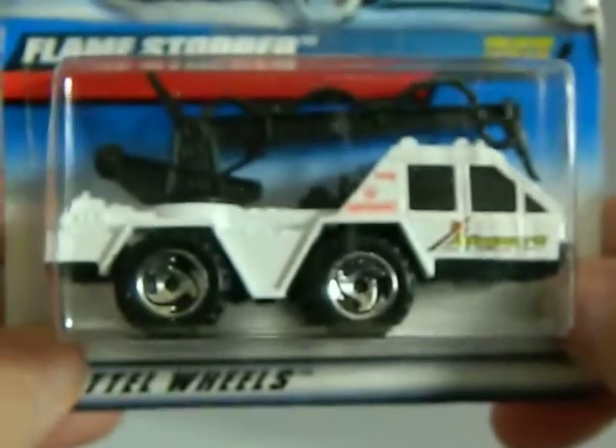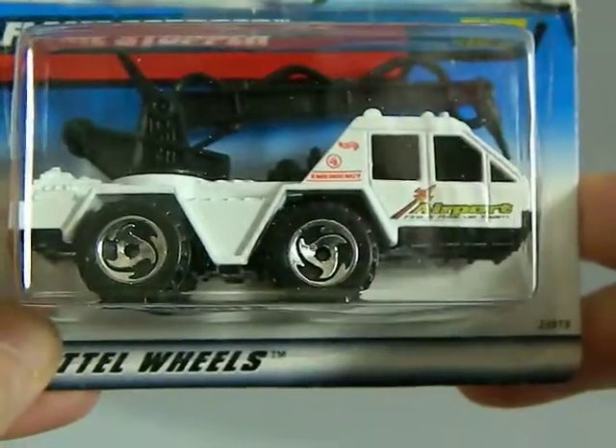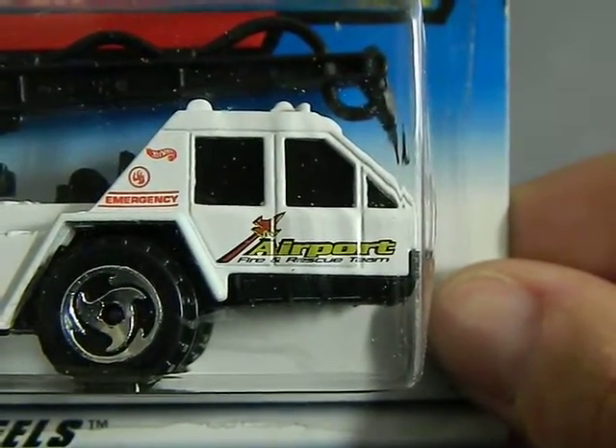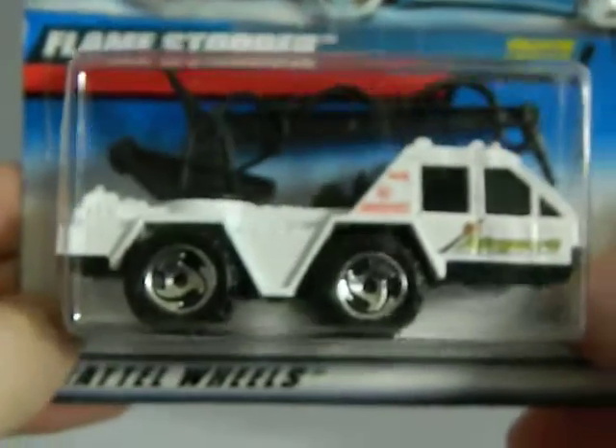Up next is a flea market find from 1998. It's like the Biohazard series car, but this is the Flamestopper, and it's an airport car — it says Airport. Very cool.